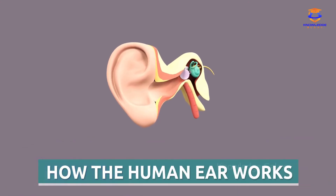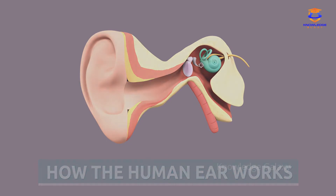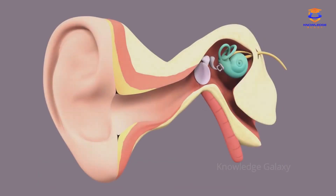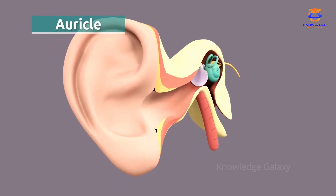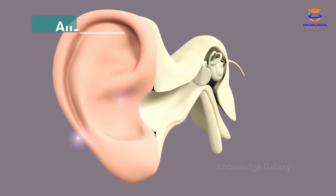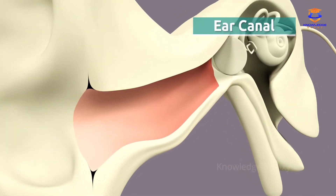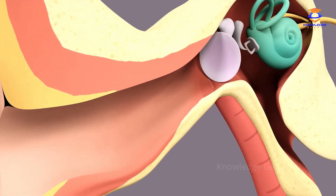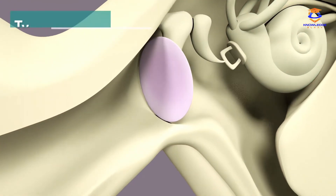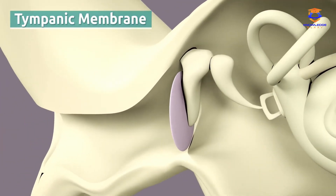Today, we're going to learn how the human ear works. Sounds are vibrations that travel through the air in the form of waves. These vibrations reach the auricle and then move through the ear canal. Then, the sound waves reach the tympanic membrane, a thin tissue similar to a drum head that vibrates as sound waves get to it.